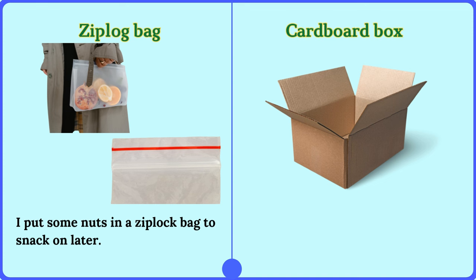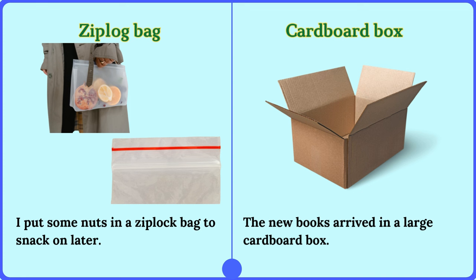Cardboard box. The new books arrived in a large cardboard box.